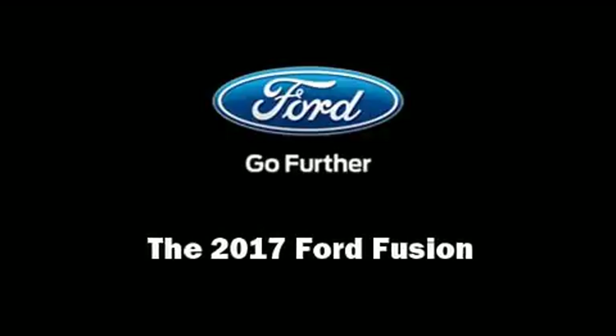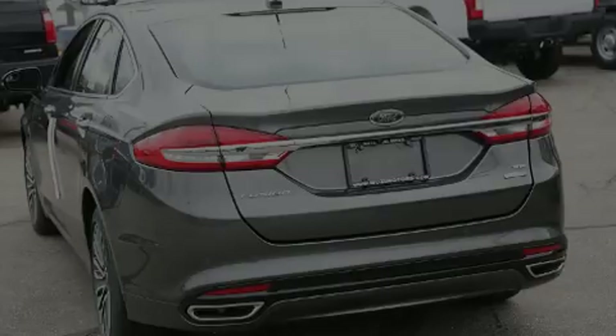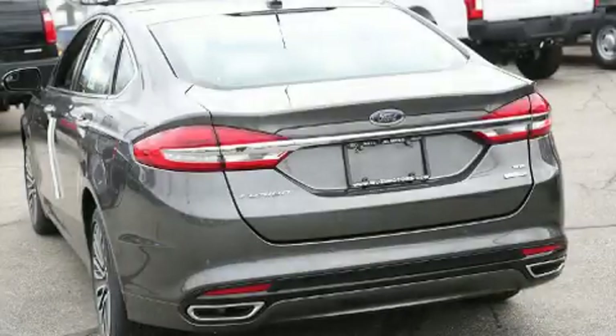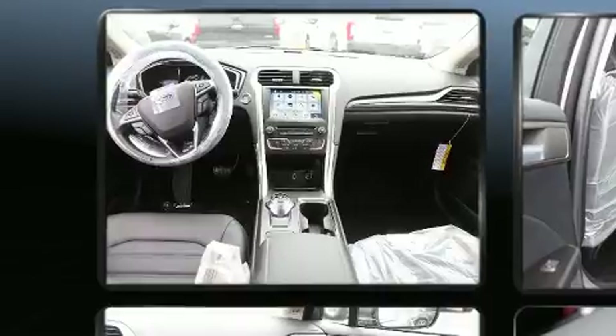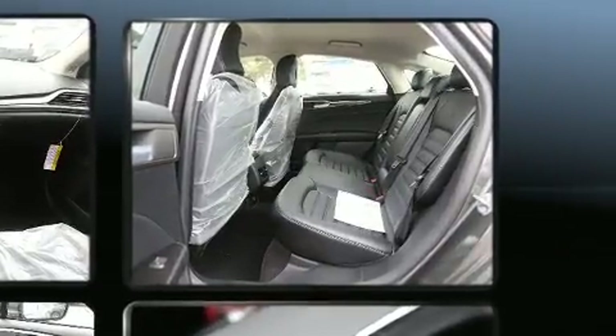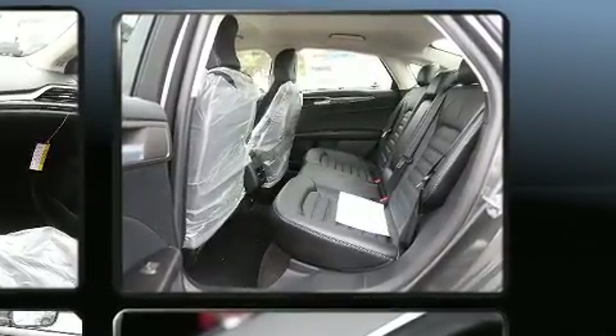Sensibility and practicality define the 2017 Ford Fusion. This four-door, five-passenger sedan leads among competitors in its segment. It features an automatic transmission, front-wheel drive, and a 2.5-liter four-cylinder engine.